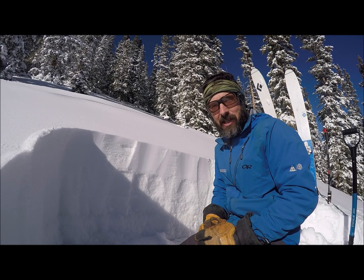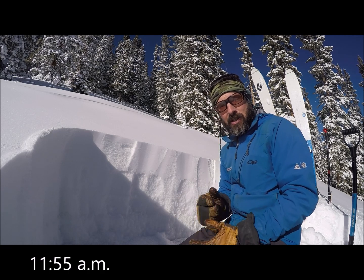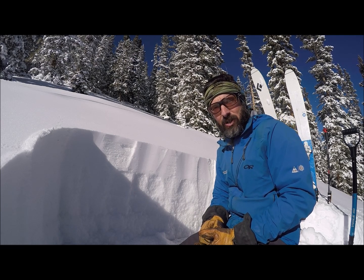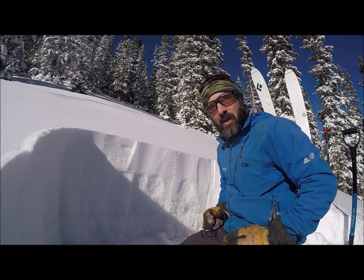Hi, this is Jason with the CAIC. I'm out on an east-facing below-treeline slope having a look at the snowpack. You might have noticed in the Sawatch Zone the below-treeline danger has been a step lower than above and near treeline lately, and this is why — it's a pretty shallow snowpack.